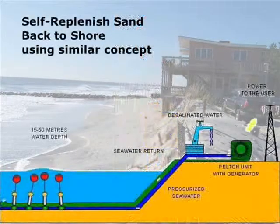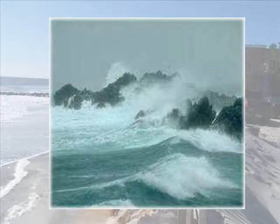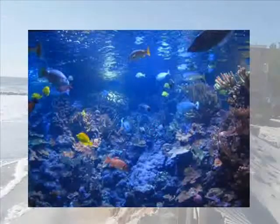To harness the wave energy, we first looked at submersible wave pumps, which are currently used for desalination and hydroelectricity. These pumps are not affected by storms, have no carbon emissions, and are non-threatening to marine life.